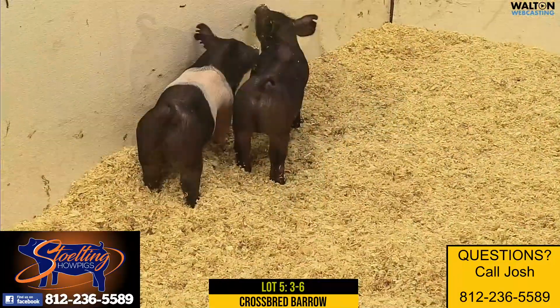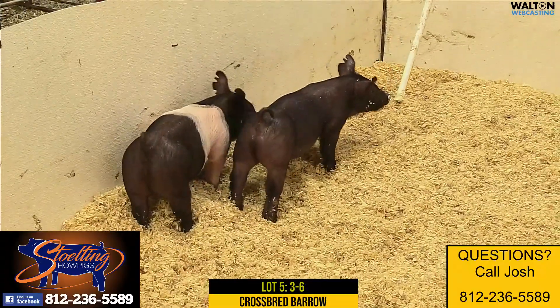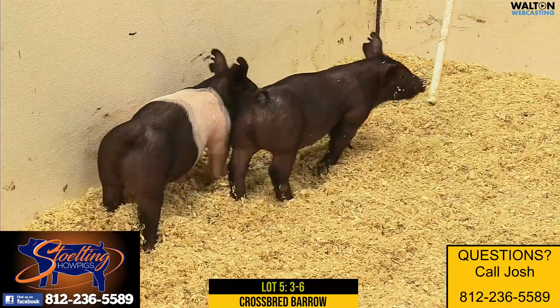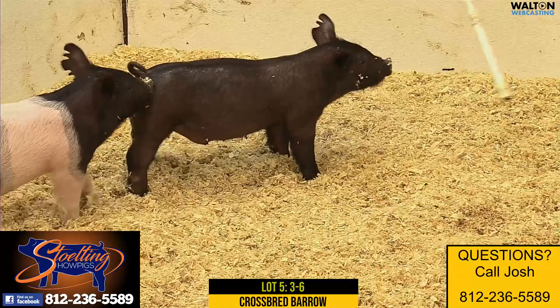Really like this litter. This was a gilt litter, 11 pigs raised on this litter. These pigs have probably taken a little longer coming back off the nursery decks and getting on feed, but barrels that I think are going to feed extremely well.